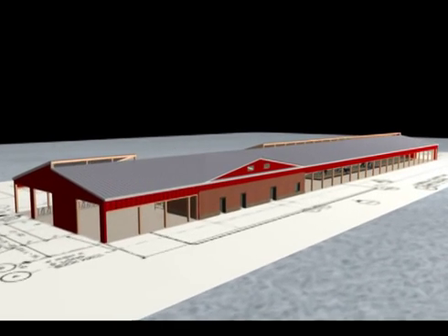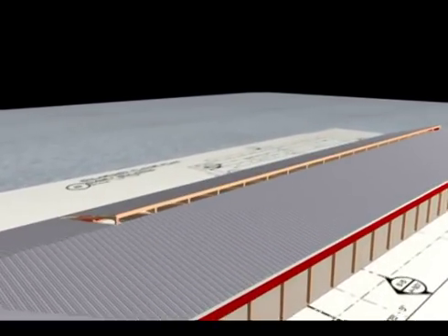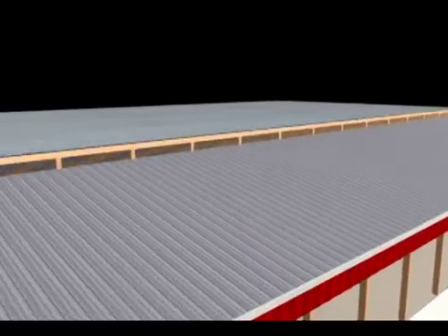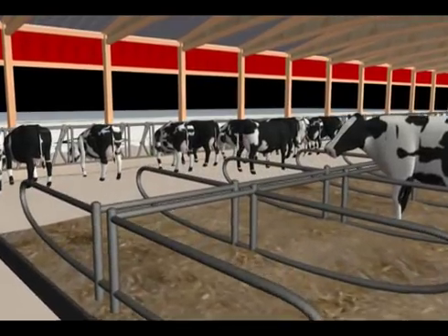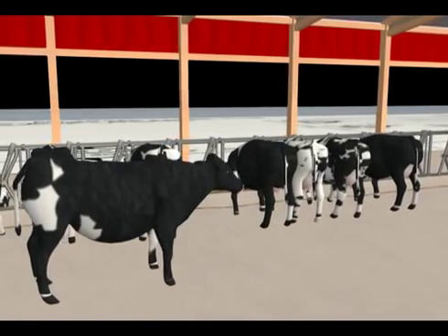The COSA facility will include a free stall barn that will house a herd of 60 organic dairy cows. Alfred State is also retaining their conventional herd to give a diverse field of opportunities for its agriculture students to study both conventional and free stall management systems.